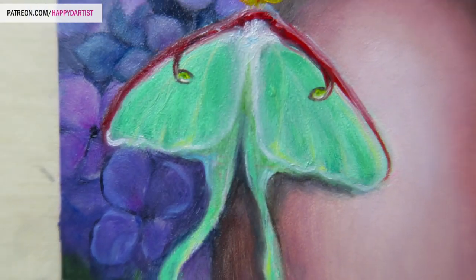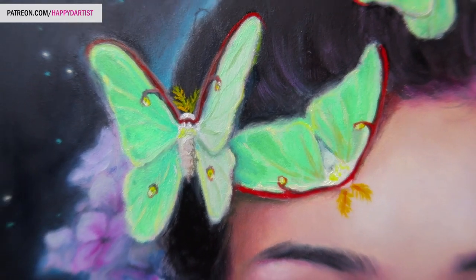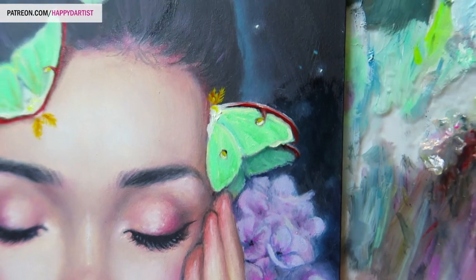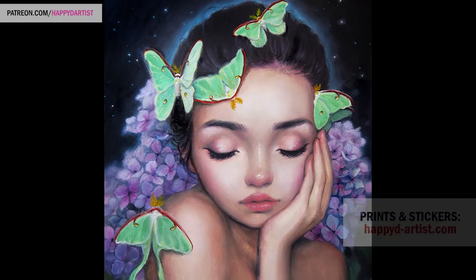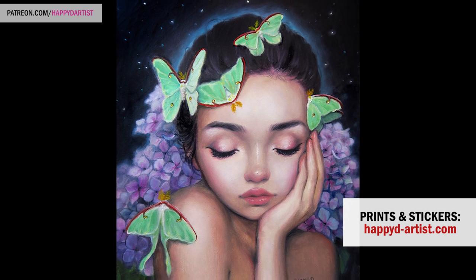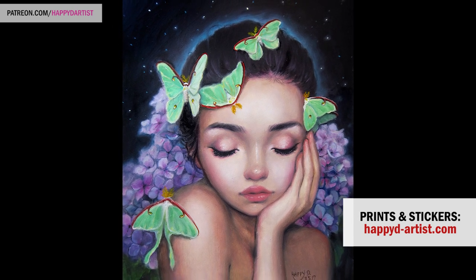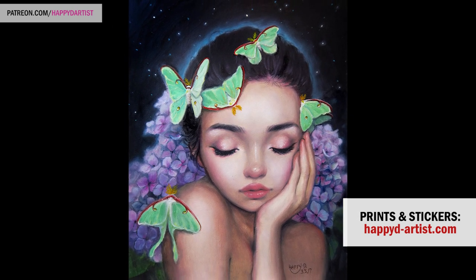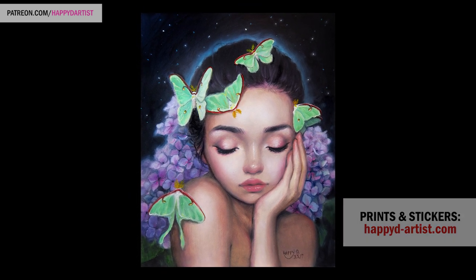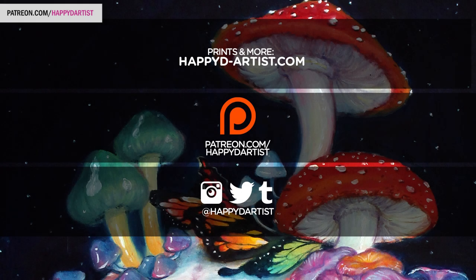I hope you guys found this list useful! Feel free to write in the comments any tips you have for combating procrastination — I'd love to hear them. And lastly, if you would like prints of this piece, I have them available at happydartist.com. I'll catch you guys in the next video — bye!